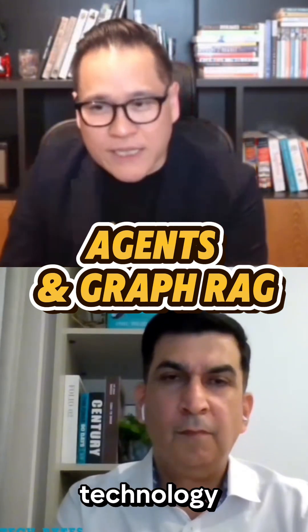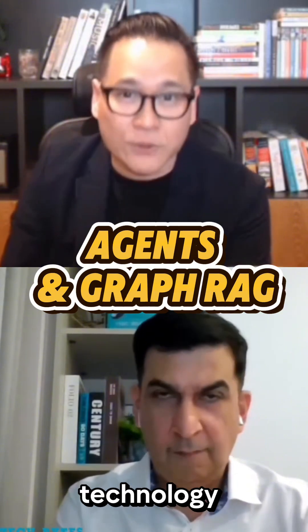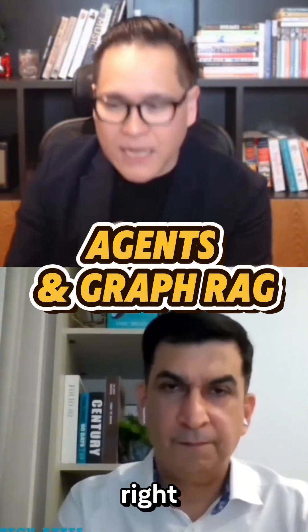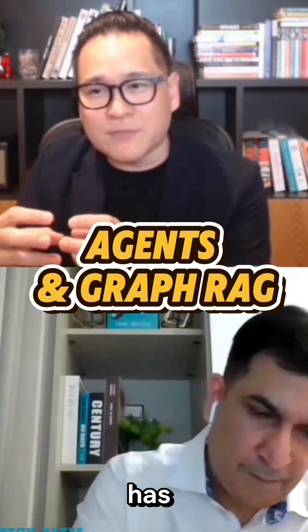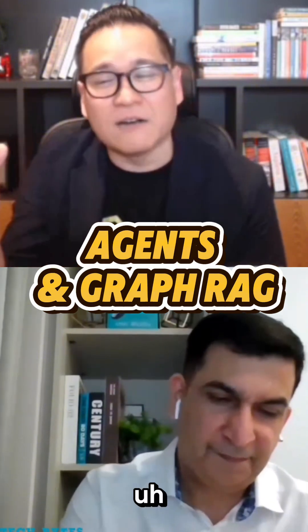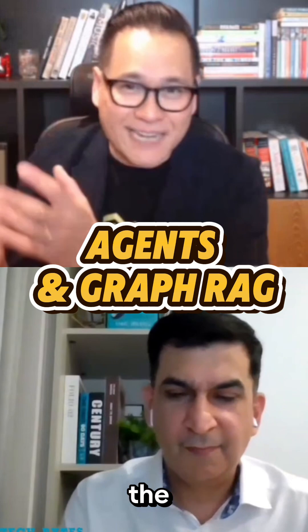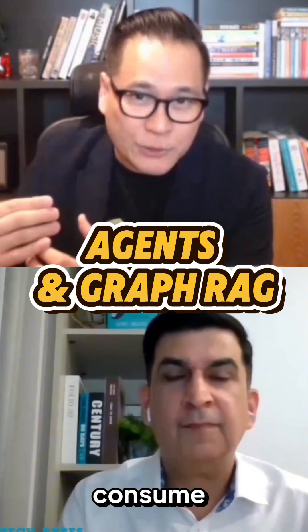Later on, I explored multiple technologies and learned a lot about a database technology called graph technology. Graph technology has become very popular, and now the new term everyone is using is called graph RAG. Everyone knows RAG, which is a technical way to vectorize the data and feed it to the large language model to consume.